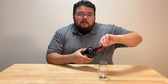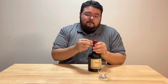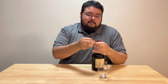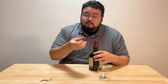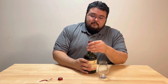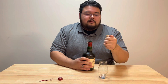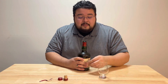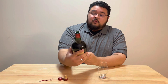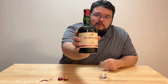Someone's opened it before. Overall the bottle's nice, packaging is nice, real easy to open — 12 years old. Oh, real nice pop, I love it. Red Breast single pot still Irish whiskey, 12 years old.